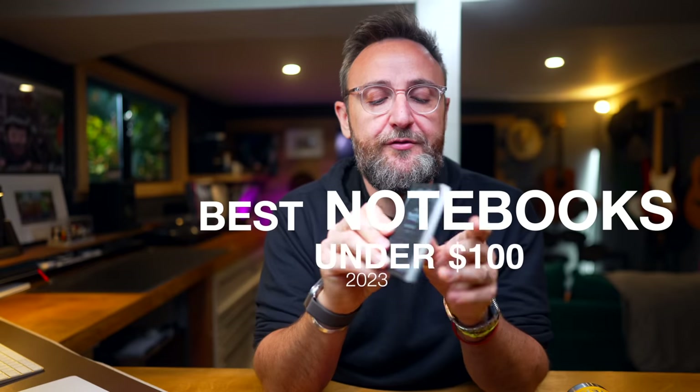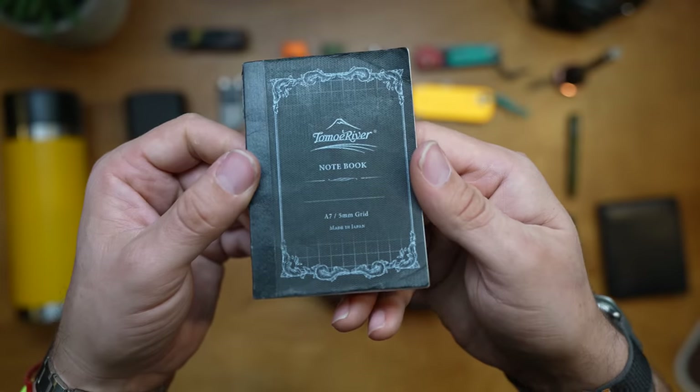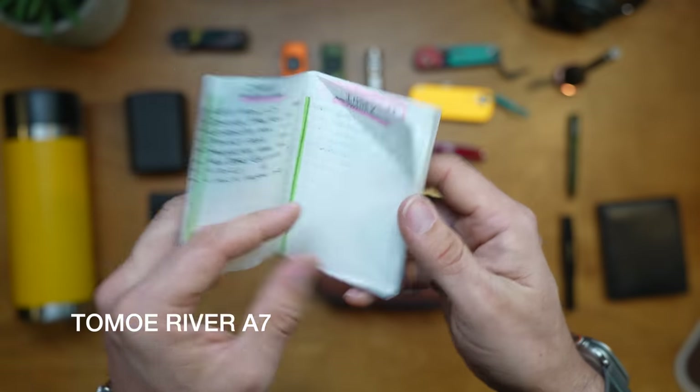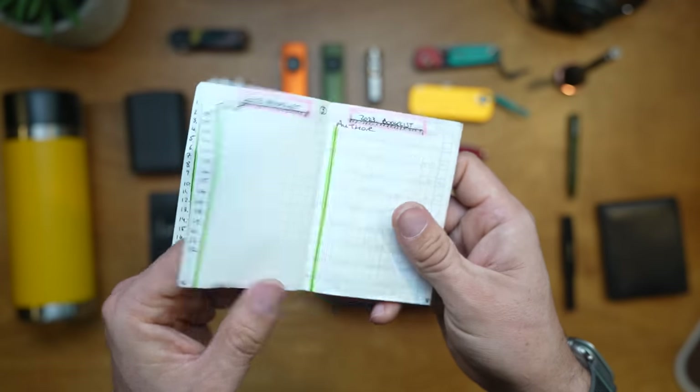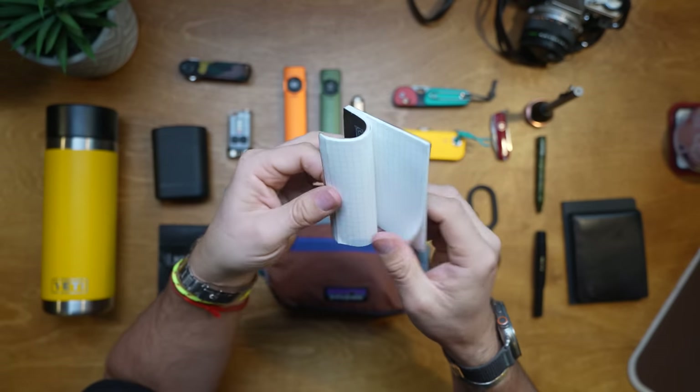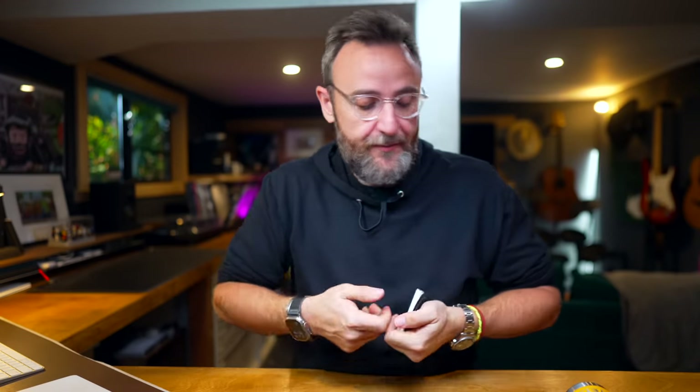Getting into the home stretch — let's talk notebooks. I love these Tomoe River notebooks. This is my number one pick — the A7, 5mm grid, and it's fantastic. I use this for my pocket notes, my idea book. Anytime I have an idea I jot it down. I'm always carrying a pen and this notebook with me and I prefer taking notes in this over my phone. I use it for YouTube ideas, work things, or just getting something out of my head and onto paper so it's not spinning around in my mind.